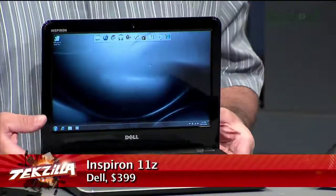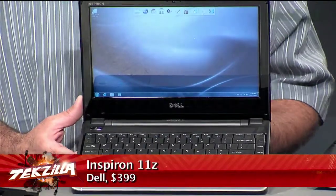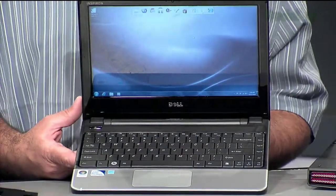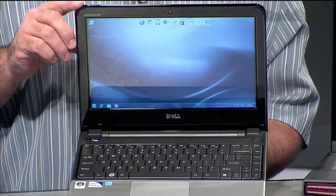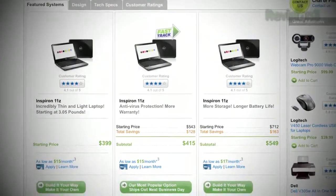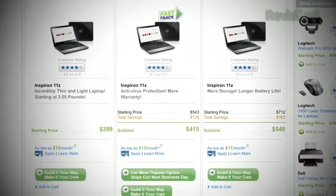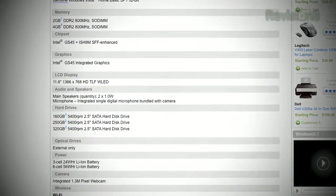The Inspiron 11Z I'm holding here is also the smallest they offer. There's also 13, 14, 15 and 17 inch screens at prices starting between $400 and $550. The 11Z here runs an Intel Celeron 743 or a Pentium SU 4100, which gives a nice edge over the Atom found in most mini netbooks. The models with bigger screens can actually have dual core Intel processors, which makes for good power.